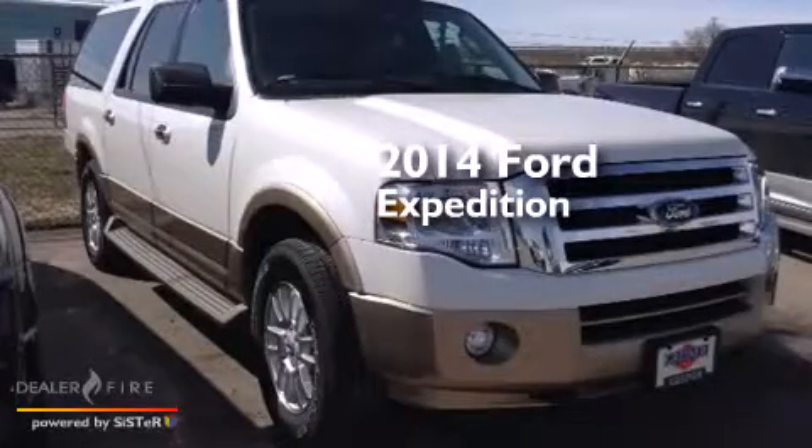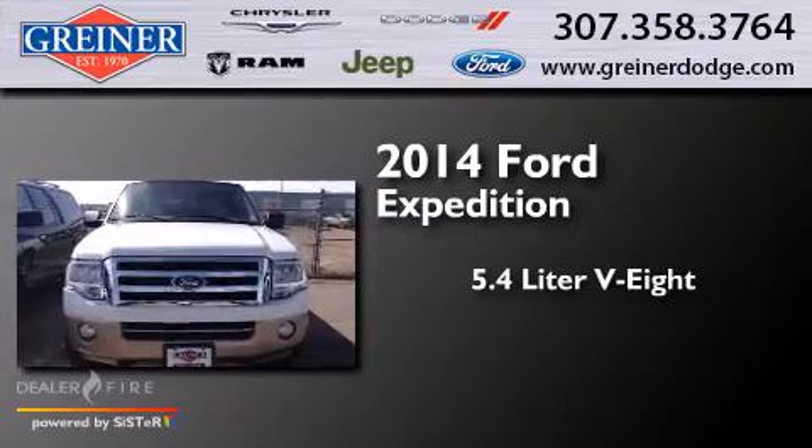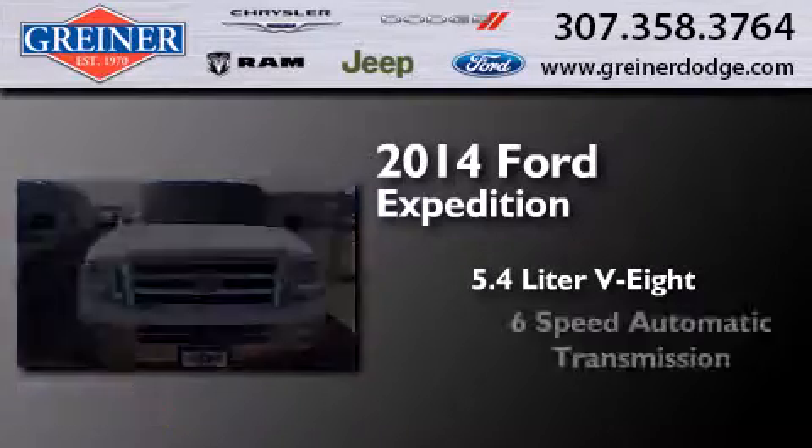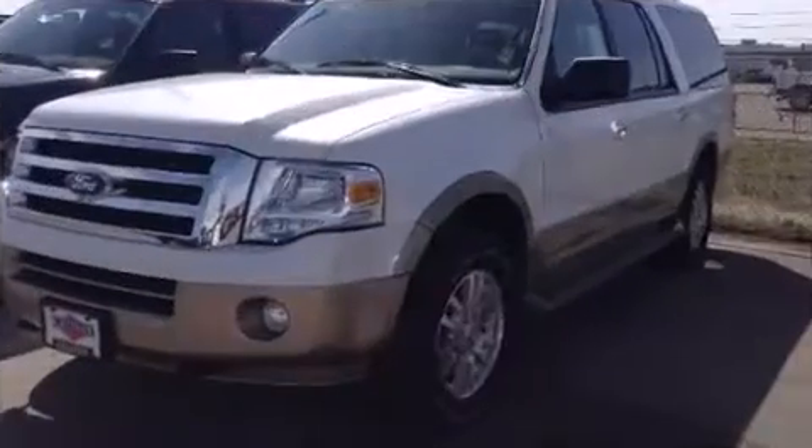This is a brand new 2014 Ford Expedition. It features a 5.4 liter 8-cylinder engine, a 6-speed automatic transmission, and the added safety and control of 4-wheel drive.